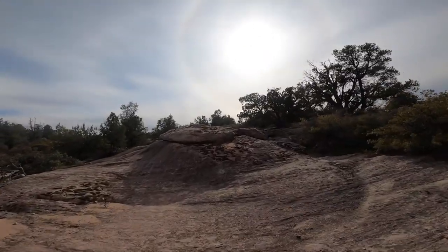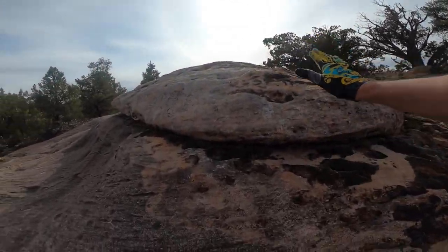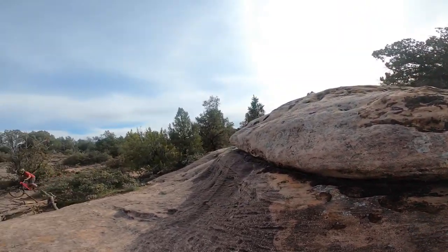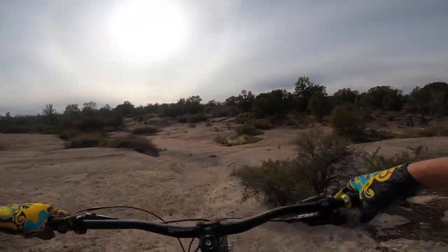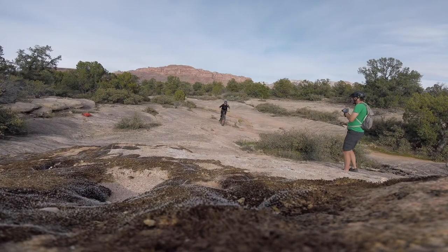Here comes our first real feature. You come up with as much speed as you can, ramp up, clear it, land your tire there, and come back down. I'm not going to spend too much time on each feature, but this one is kind of fun — reminds me of an old haystack rock or something.